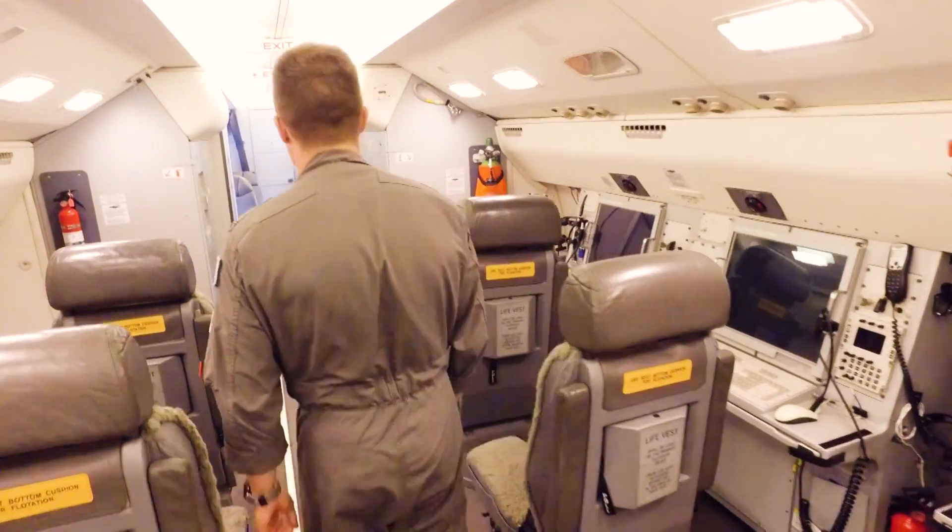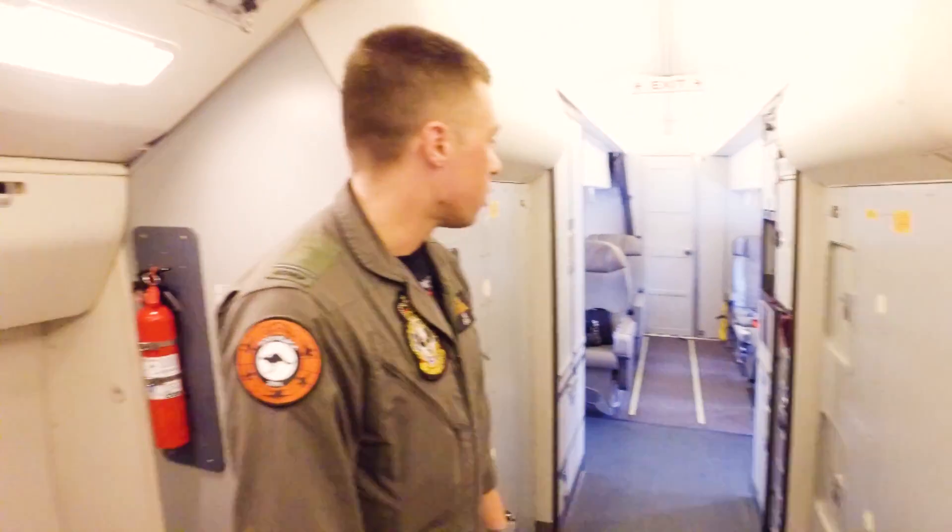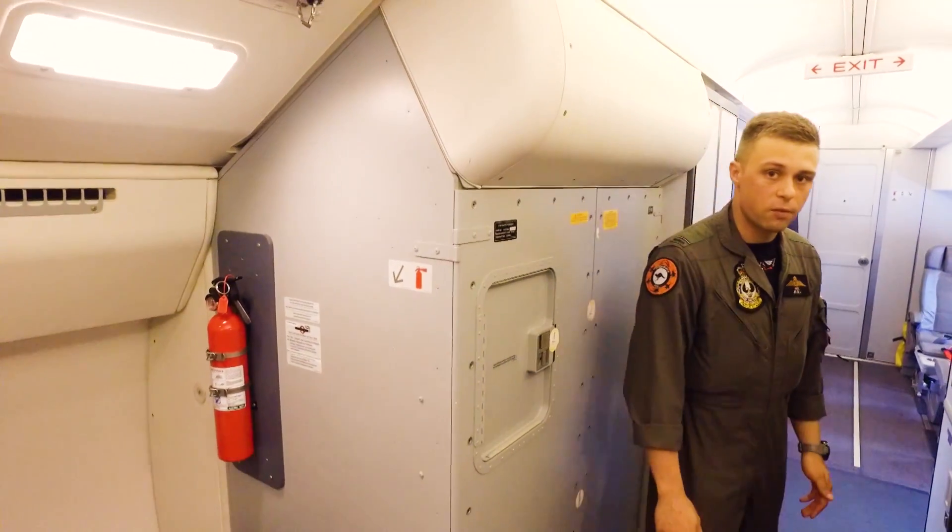As we continue down the aircraft we can see there's some cabinets here that house some of the systems equipment, and we also have a crew rest area complete with a full galley.